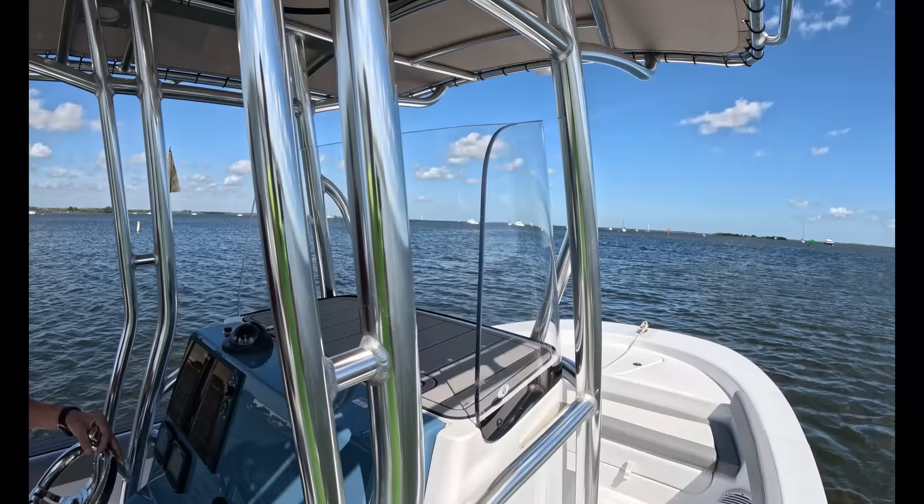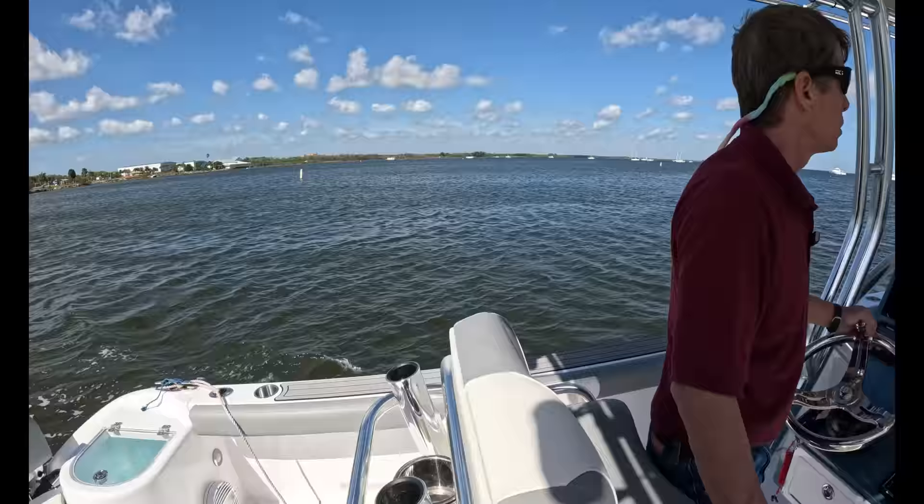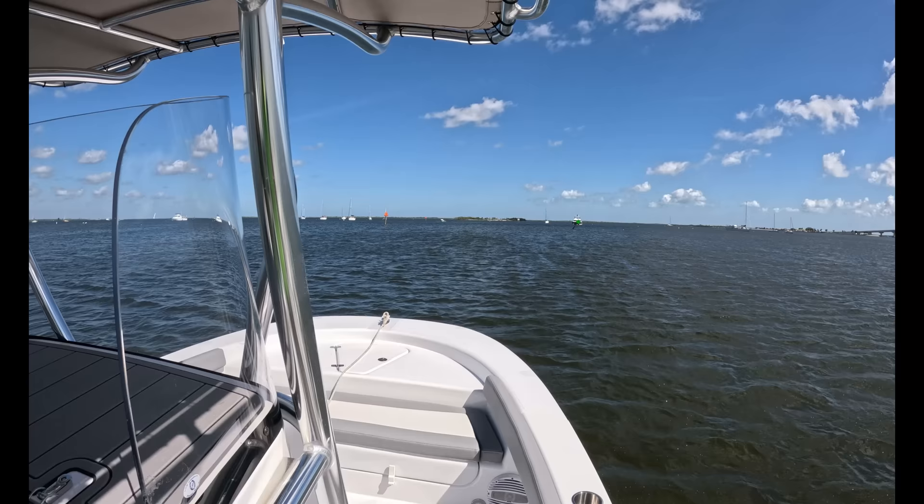Rigged like this with the T-top, with the twin engines — exactly like this — we were talking, you said about 130-ish? Yeah, right in that range. Very nice. And we all know how crazy boat prices are these days. 130 is a really, really good figure, especially for a high-quality build like this.